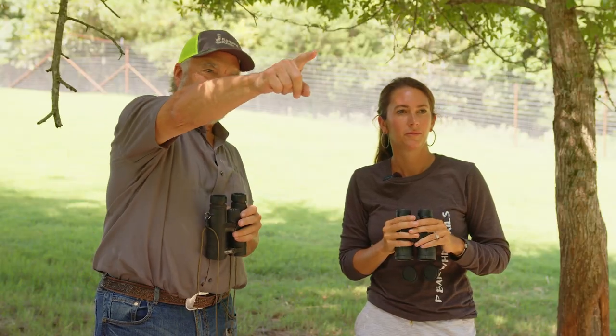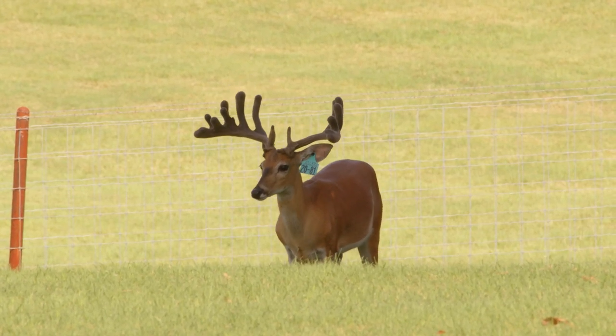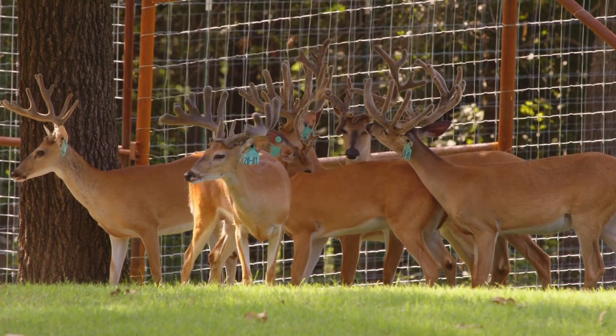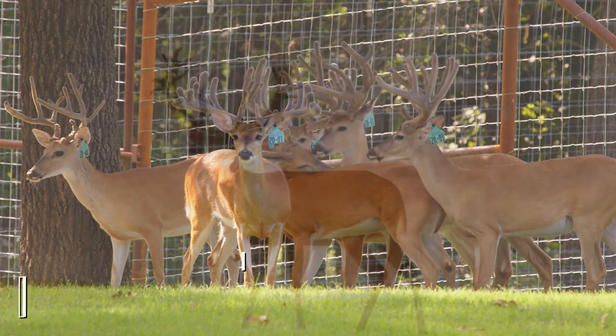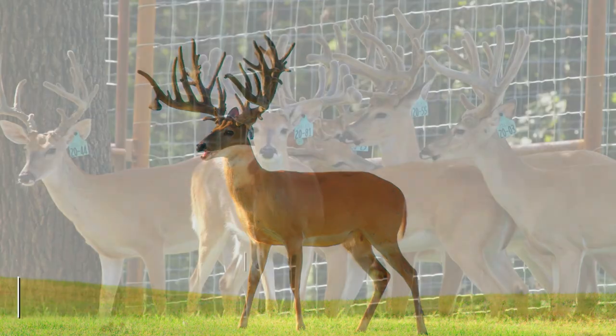And then this other guy right here, who is that? Number 81 — he's Broker back on Freeze Frame on Jackie. He's actually a half brother to a really good three-year-old. Last year when we were out here we got footage of Broker. But look at that — that is a heck of a deer.